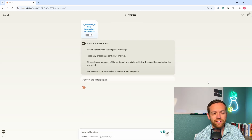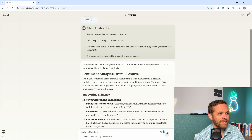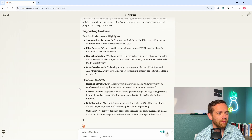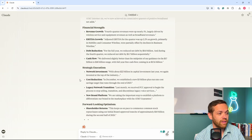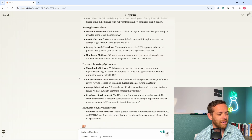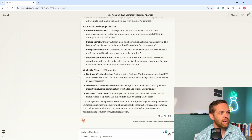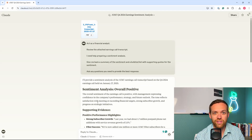Claude is processing now. It's confirmed it's going to provide a sentiment analysis. The sentiment analysis is overall positive — management is confident. Here's the supporting evidence: positive highlights noting financial strength, strategic execution, and why the forward-looking outlook is optimistic. And then it notes the negative elements so we can understand why the positive outweighs the negative — things like business wireline decline, which is expected and continuing across telecoms. It reiterates why it thinks sentiment is positive. Do you know how long it takes? It can take you hours to do manual sentiment analysis on an 18-page transcript. This just did it in literally seconds.